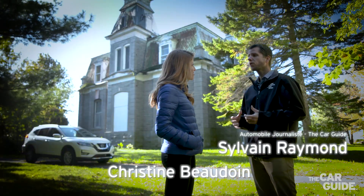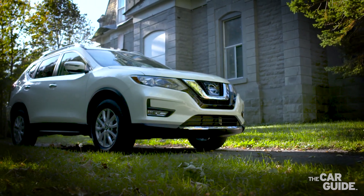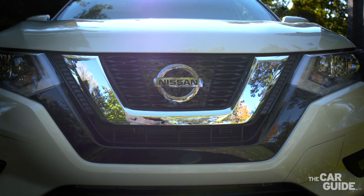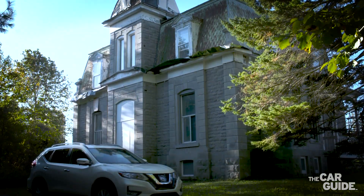Christine, as you know, modern vehicles feature more and more safety technology including braking assist. As we're driving the Nissan Rogue this week, why not use the vehicle to test their new forward emergency braking with pedestrian detection technology. Is it available in all vehicles?